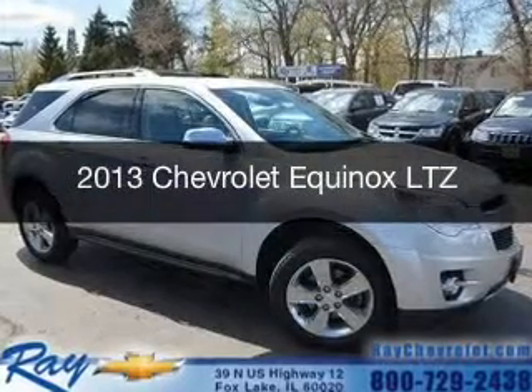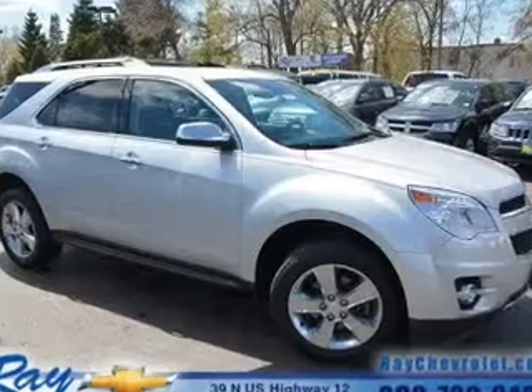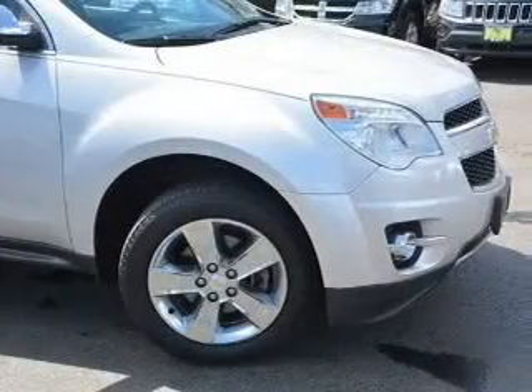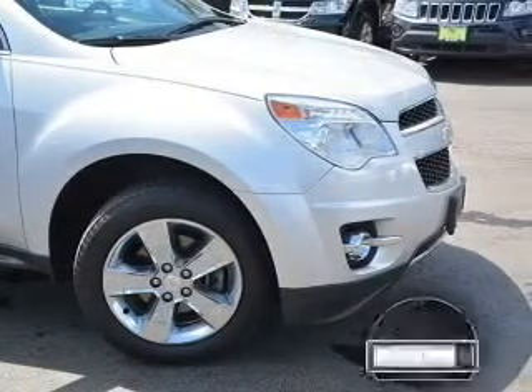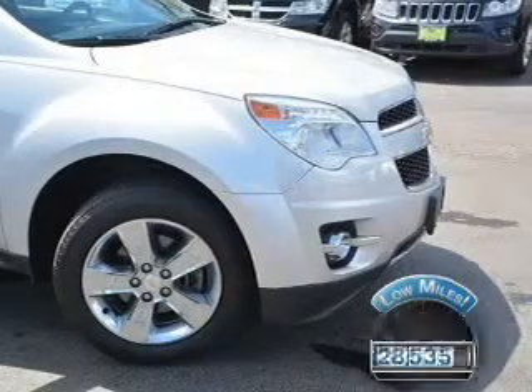This is a certified pre-owned 2013 Chevrolet Equinox. It's powered by front-wheel drive, a 2.4-liter 4-cylinder engine, and a 6-speed automatic transmission. With fewer than 30,000 miles, this vehicle has a long road ahead.